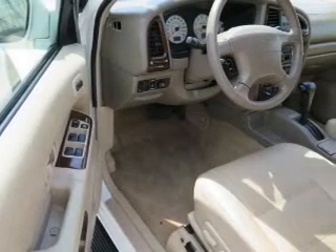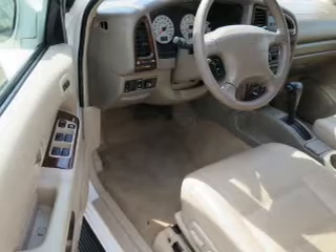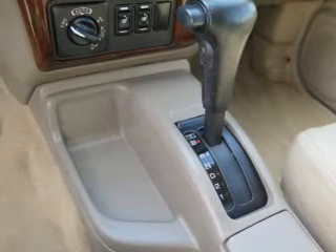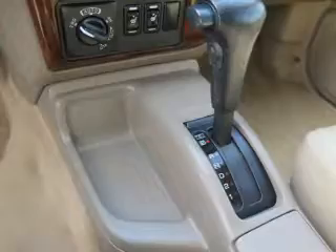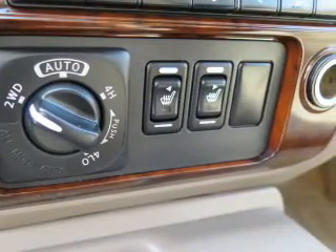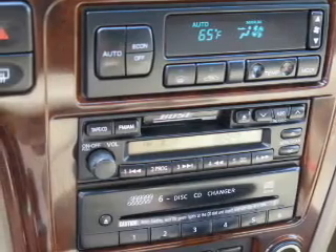Privacy glass. Inside you'll find leather seats, heated seats, a premium sound system, automatic climate control, front airbags, child safety locks, an adjustable tilt steering wheel, power seats, cruise control, and an anti-theft system.